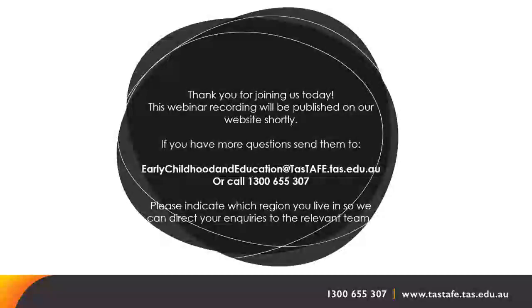A question was asked: 'I've applied for relief teacher assistant work with DSIP and they require that I change my working with vulnerable people registration from volunteering to employment — will that prevent me from entering the course?' Absolutely not — that is fine.